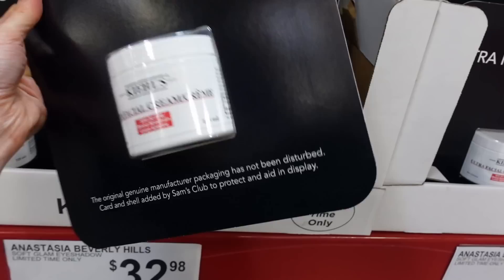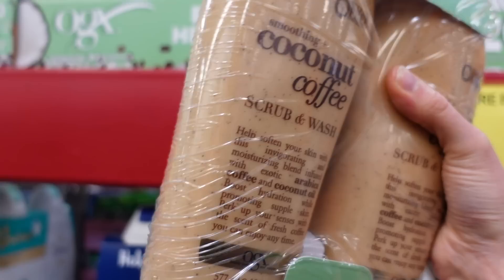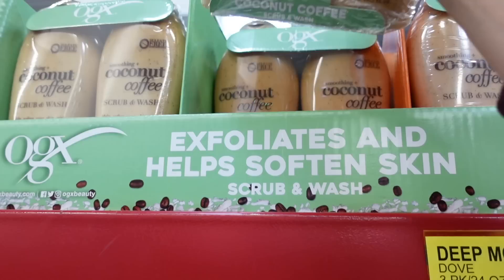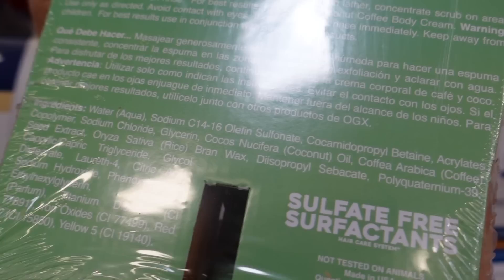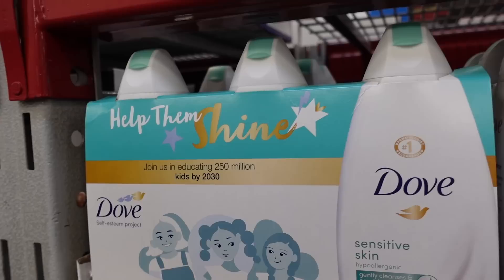There's a Kiehl's chemical sunscreen — I'm not sure if it has fragrance, but a lot of Kiehl's products do. There's an OGX coffee scrub and wash — coffee scrubs are just irritating. They might be helpful for keratosis pilaris, but body washes can also be drying at the same time.